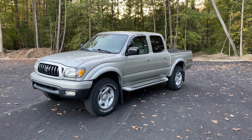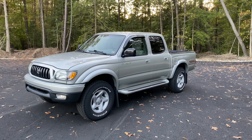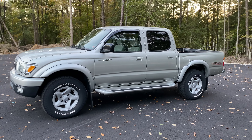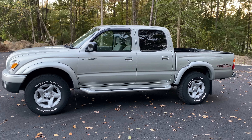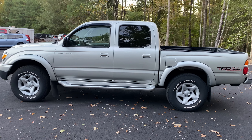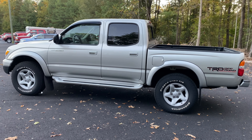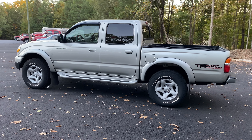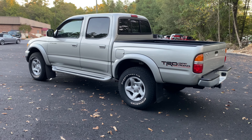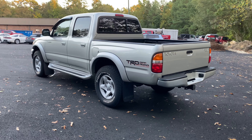This is a one owner, Carfax certified guaranteed vehicle, clean and clear title, 77,000 original and documented miles. Last generation of this Tacoma — most look at this as the sort of holy grail. It's the '04, last year, it's a double cab, four wheel drive TRD, and it's a one owner under 100,000 miles.